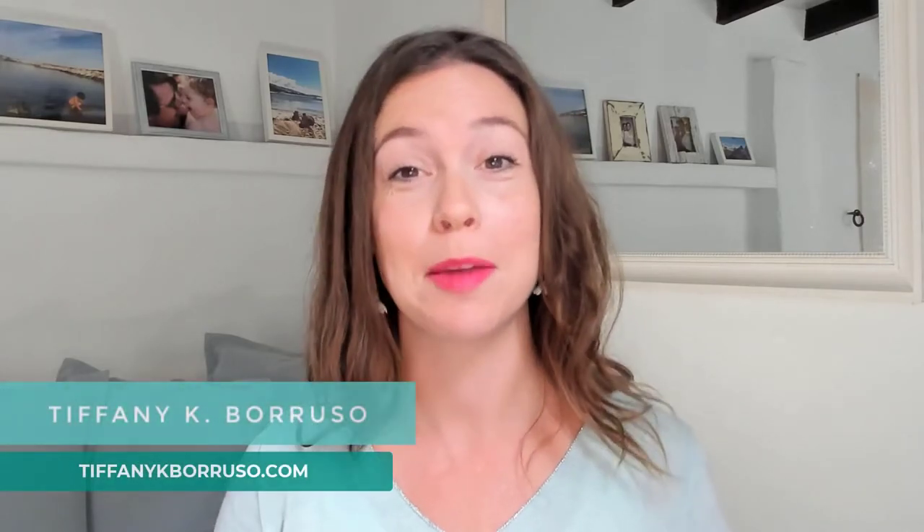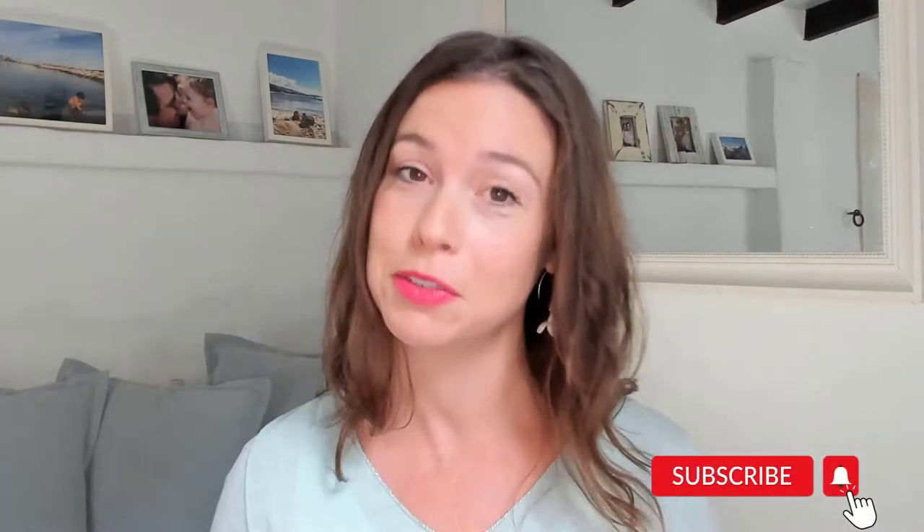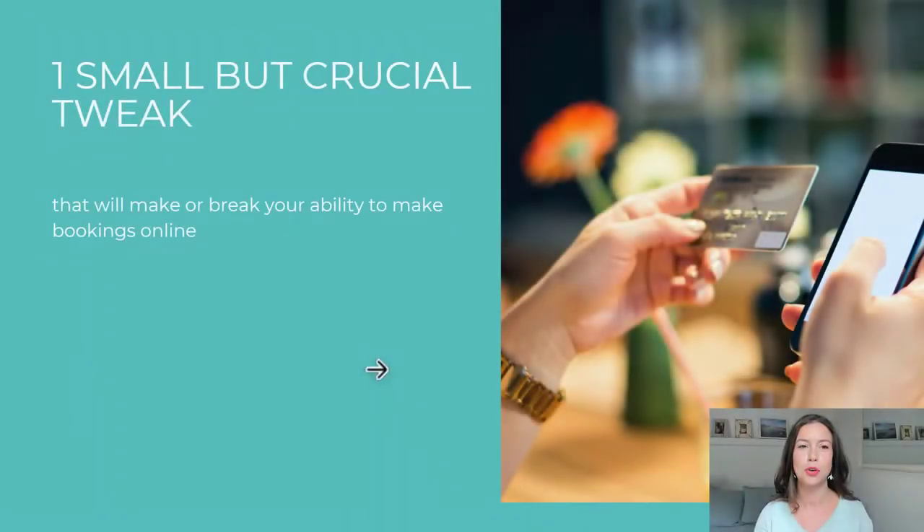Your website's retreat booking process is crucial to getting more bookings. Watch this video to learn the do's and the don'ts of creating a smooth and seamless booking process. Hi, if you're new here, I'm Tiffany and I'm an online marketing strategist and systems creator. On this channel I share all of my best tips and strategies for marketing your retreats, so if you're a retreat leader or aspiring retreat leader, make sure you subscribe below.